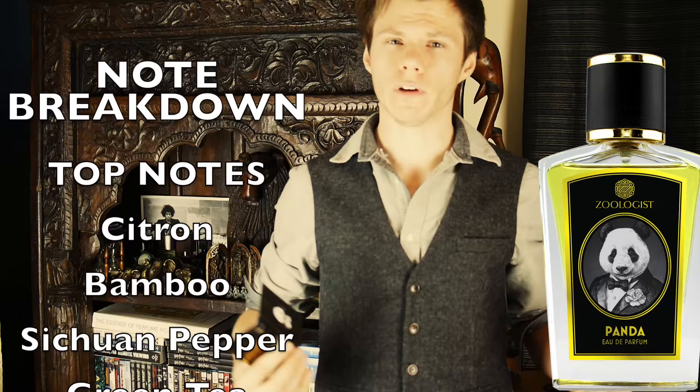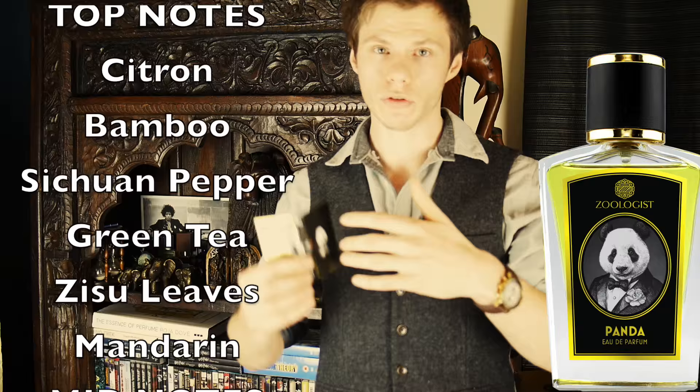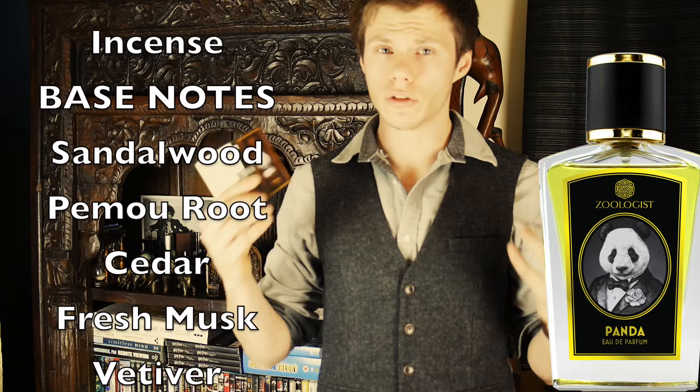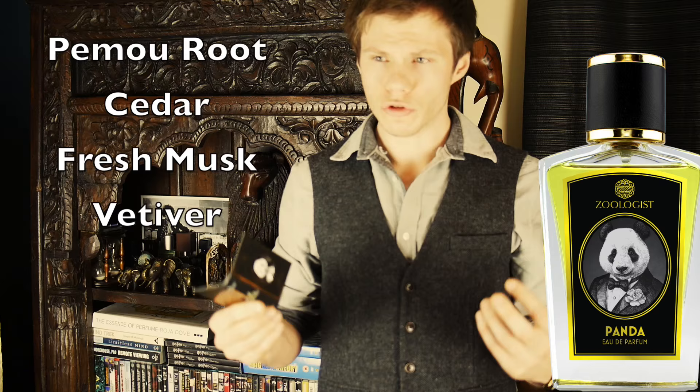As it develops into the mid it becomes almost waxy — that's the best way I can describe it. You get these floral notes; there are meant to be lilies in here and it does have a florally green aspect. There's meant to be incense in here but I'm actually very sensitive to incense and I don't pick up any — maybe if you've tried it and smell the incense, let me know. This one stayed very green throughout. It has something called pemau root, which is the root of an evergreen tree that grows in Vietnam — again, not something I've smelled before, but interesting and unusual.